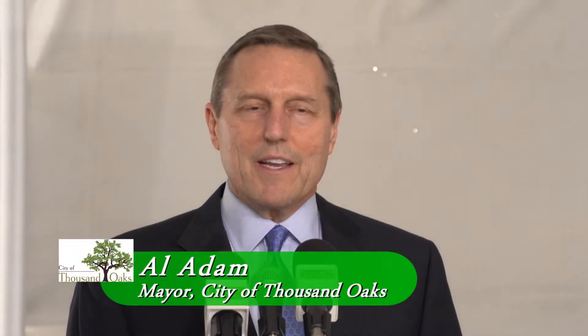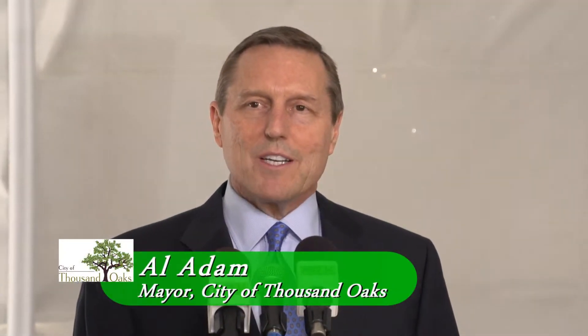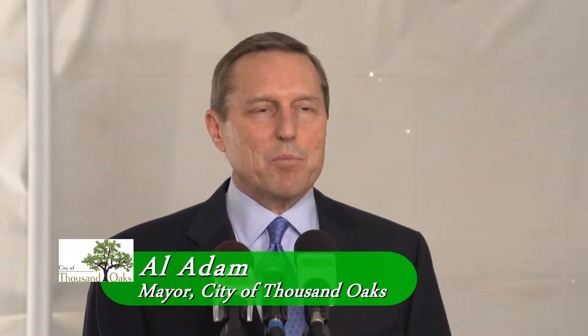Good morning. Welcome to Hill Canyon Treatment Plant. This is quite a momentous occasion, a landmark occasion here in the history of the plant. Fifty-four years old, and for the first time ever, we can say that Hill Canyon Treatment Plant is completely, 100% energy self-sufficient.